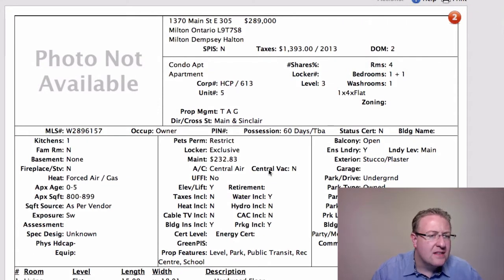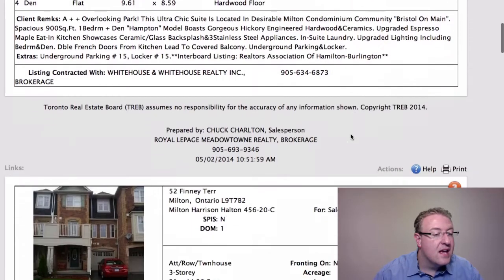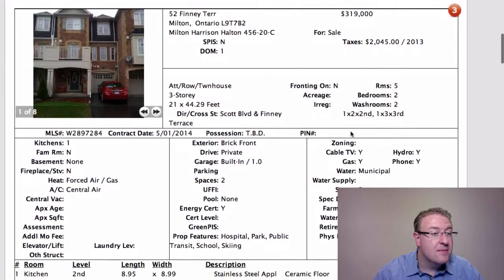Main Street East is $289k. It's a Hampton model, so it's a one-plus-den. At $290, I would wonder to myself if it's better to go to a two-bedroom for maybe just around the same price or a little bit more. I think the future potential on resale value is much stronger with a smaller two-bedroom versus a larger one-plus-one. We've talked about that in past episodes.